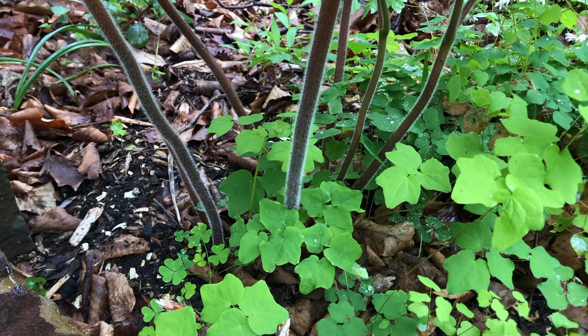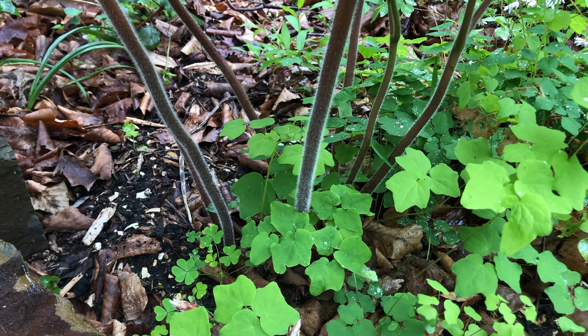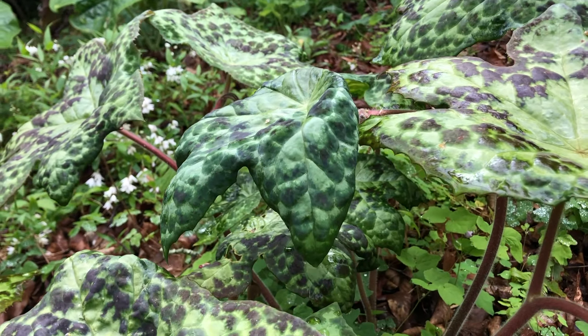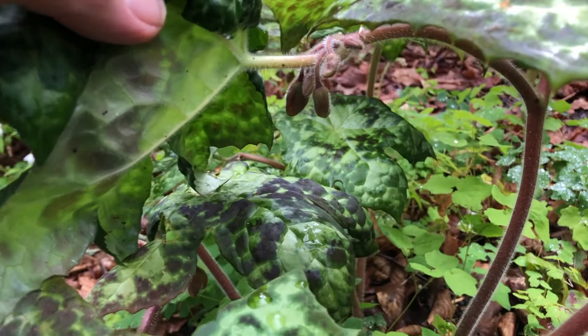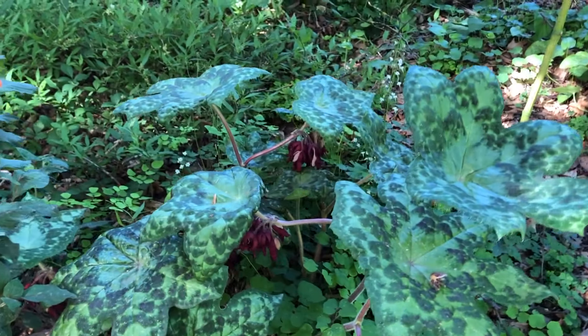The leaves are held on upright stems and over time Spotty Dotty will form a clump. This is a plant that does flower — the flowers are held below the leaves, and when they emerge and start to develop they turn a brilliant red. They're difficult to see, but they are very attractive.